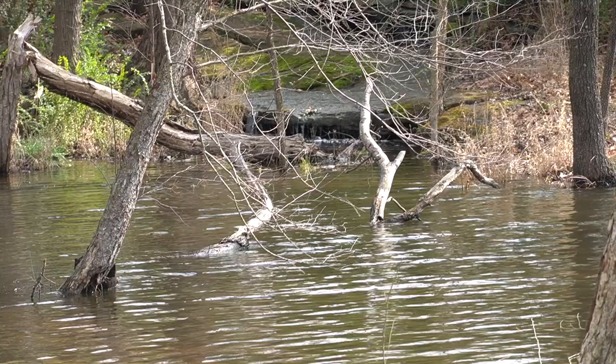Alright guys, right here with my buddy Trey, fishing some ponds today. You know, it's not always about fishing in a boat — sometimes you got to jump in a pond and try to catch a big old bass. That's what we're gonna do today, so make sure you stay tuned and see what happens.